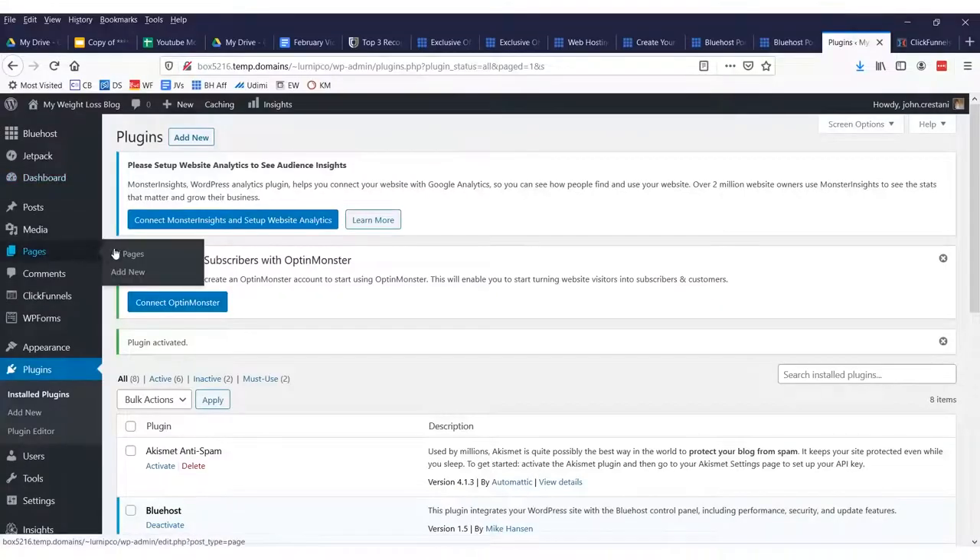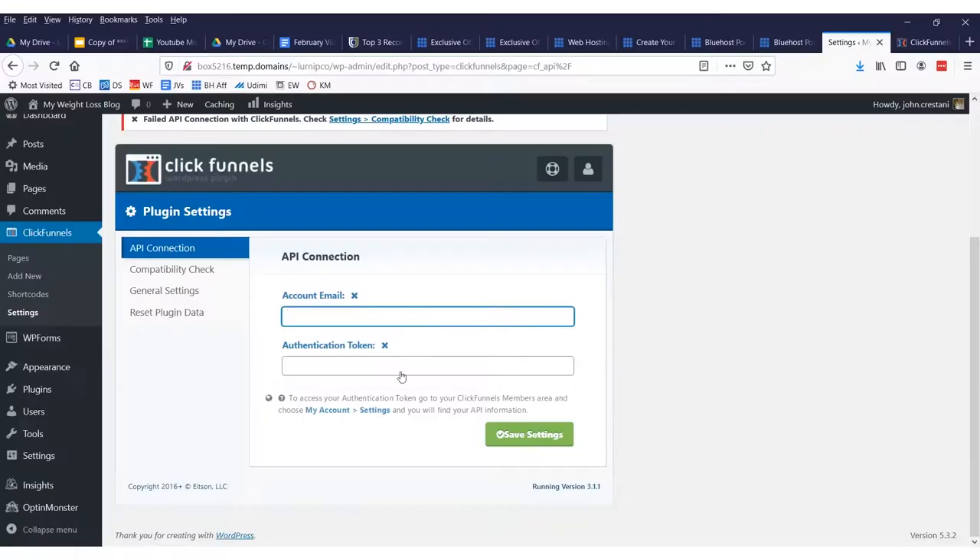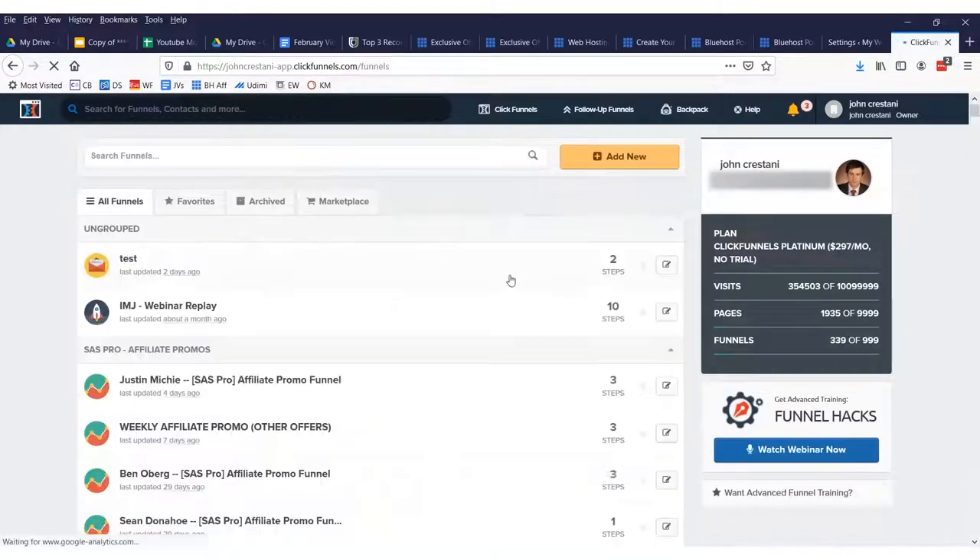Click 'Activate,' and then where you'll connect things is in the ClickFunnels sidebar area within WordPress. New plugins typically show up under the plugins area or create their own sidebar icon. To connect things, click 'Finish Plugin Setup,' then type in your account email and authentication token — just email ClickFunnels support after you sign up and ask for your authentication token. Then you'll be able to design beautiful websites.